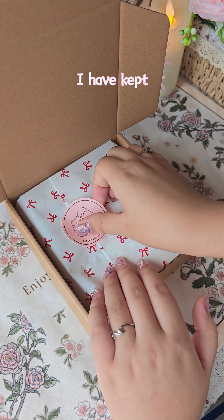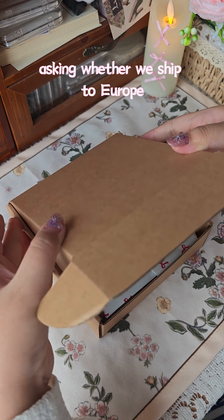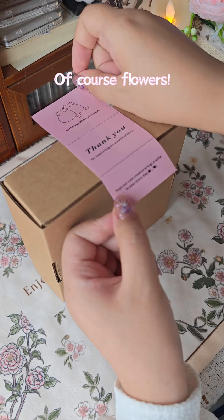These days I've kept receiving messages asking whether we ship to Europe. Of course! Hope our cute creations could bring everyone a smile.